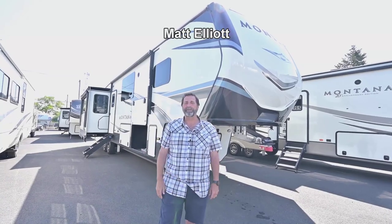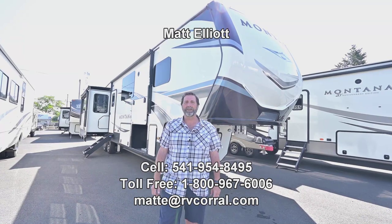Hi everybody, my name is Matt Elliott and I'm here at RV Corral in Eugene, Oregon on Highway 99.